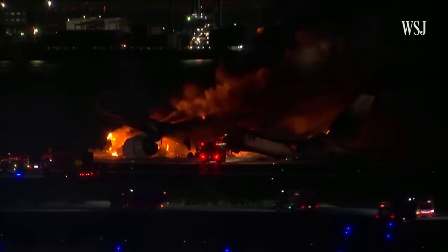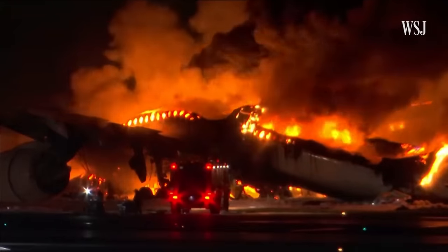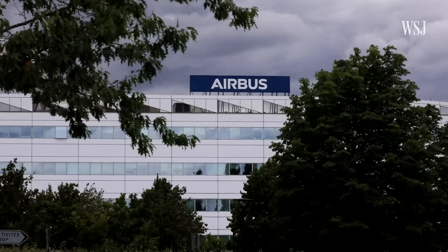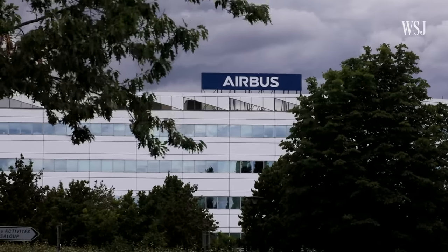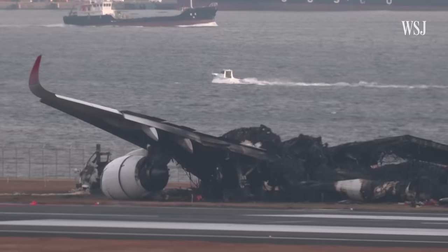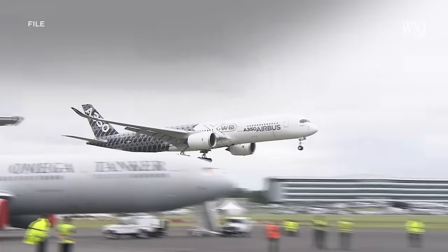A Japanese Transport Ministry official said it was too soon to determine the cause of the collision, but a formal investigation would be conducted. Airbus said it was sending a team of specialists to help the Japanese investigators. The accident marks the first total loss of an Airbus A350 since its first flight in 2013. The A350 is becoming one of the most popular jets for airlines around the world.